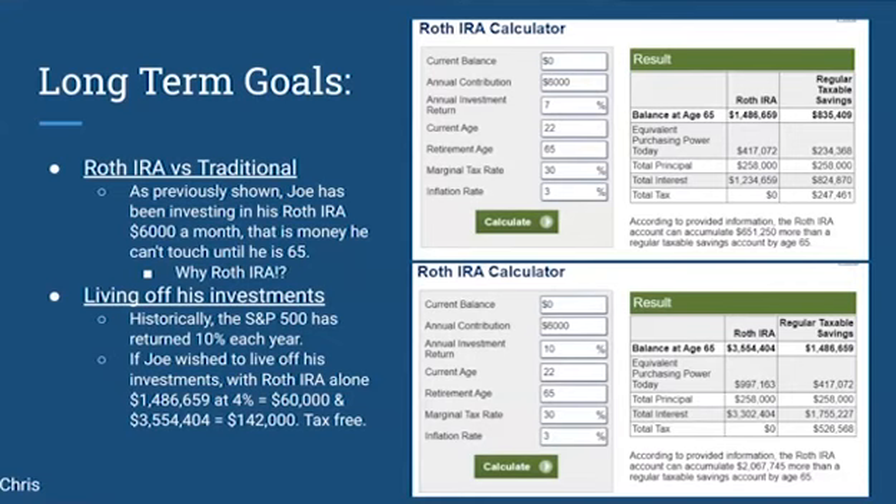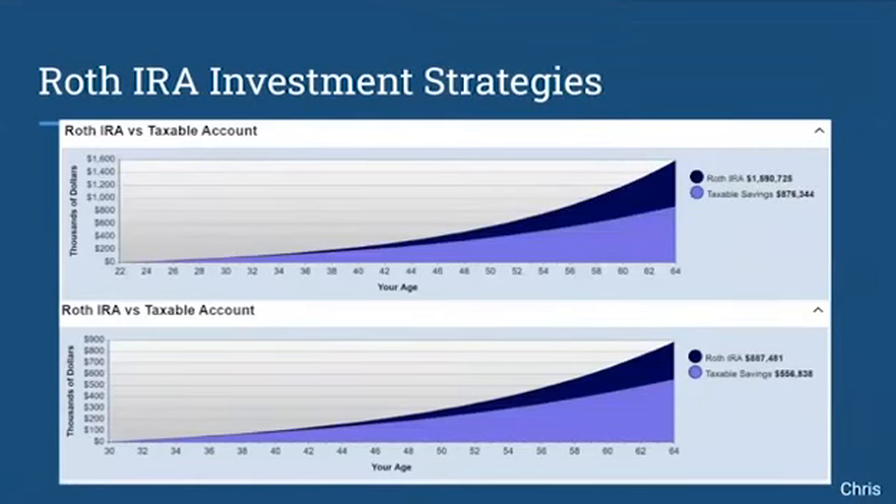Looking at the next slide, we can see how important it is that Joe is investing as early as he can. On the top graph, you can see what would happen if Joe were to start investing $6,000 every year from the age of 22 — he would come out at around $1.5 million. This is assuming the market grows at 7%, which is somewhat conservative. If Joe were to start investing at 30 years old with all the same variables, he would be making half the money. So it is a must that Joe invest earlier rather than later.